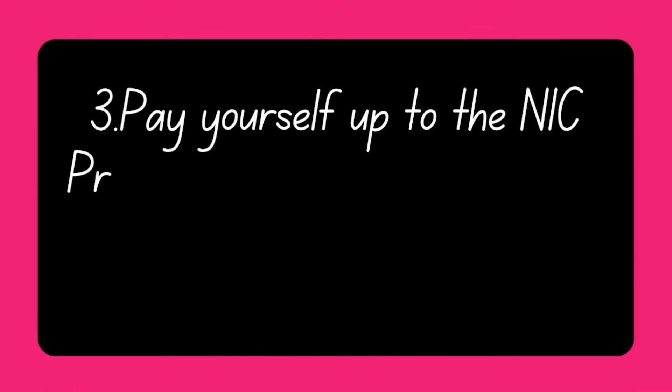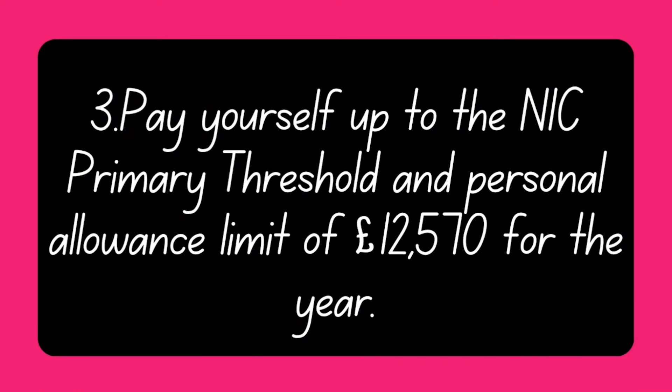Option three: pay yourself up to the national insurance primary threshold and personal allowance limit of £12,570 for the year. The primary threshold is the point at which employees and directors start paying Class 1 national insurance on their wages, and currently this threshold aligns with the annual tax-free personal allowance. This means you won't pay any income tax on your director's salary. However, your company will have to pay secondary national insurance contributions of 13.8% on your salary income between £9,100 and £12,570. Choosing one of these three options will ensure you are paying yourself as efficiently as possible.